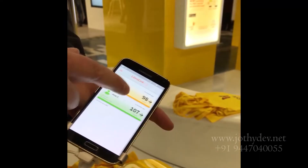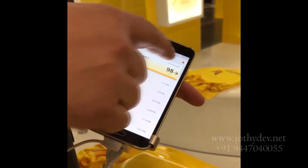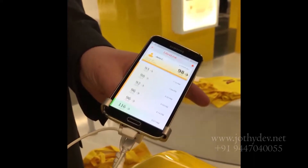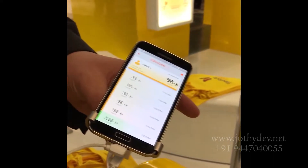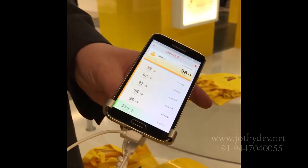This is the new Libre sensor. The reader is going to get replaced with your mobile phone, and your mobile phone will have a software called LibreLink, which will give real-time values as well as trends in glucose. Another amazing innovation.